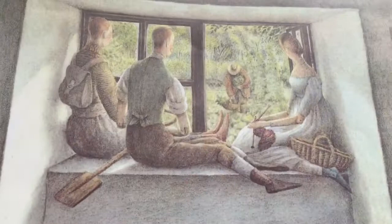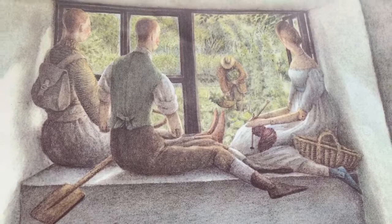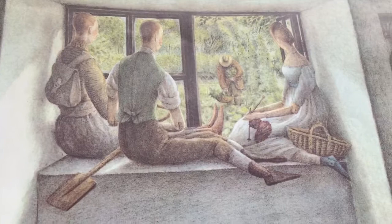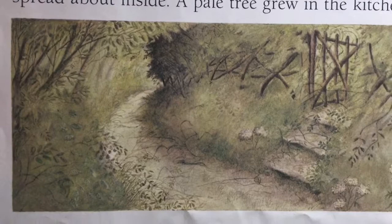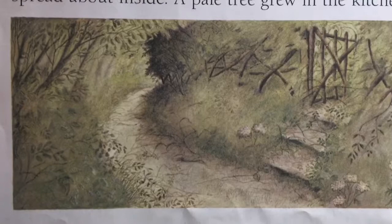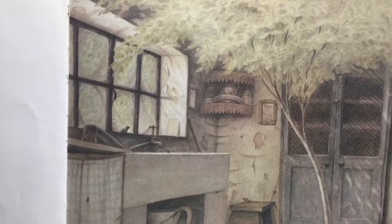Bruno talked to them sometimes, but not very much. They were wooden dolls and they couldn't talk back. And Bruno wasn't stupid. The dolls didn't talk, but I think they were happy. One day, Bruno went away and didn't come back. Everything changed slowly. Wild things covered the lane and climbed all over Bruno's fence. Brambles choked the garden.